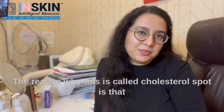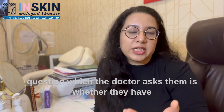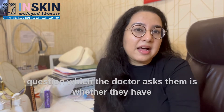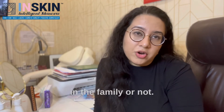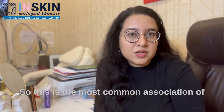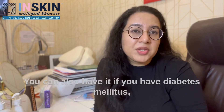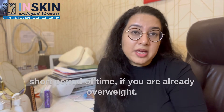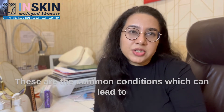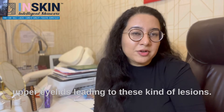The reason why this is called cholesterol spot is that a lot of people when they visit their doctors, the first question the doctor asks is whether they have any history of high cholesterol levels in the body or in the family. It can also be present in a number of other conditions. Most commonly, if it runs in your family, you may have it. You can also have it if you have diabetes mellitus, if you have gained a lot of weight in a short period of time, or if you are already overweight. These are the common conditions which can lead to deposition of cholesterol on the soft areas of the upper eyelids leading to these kind of lesions.